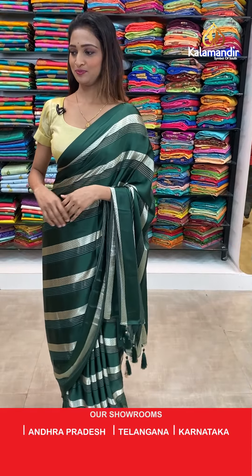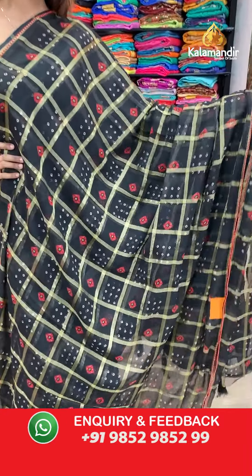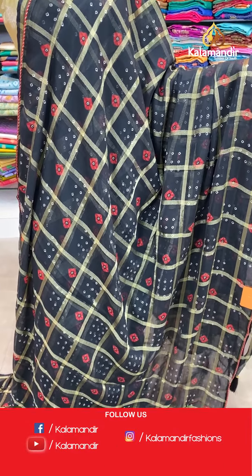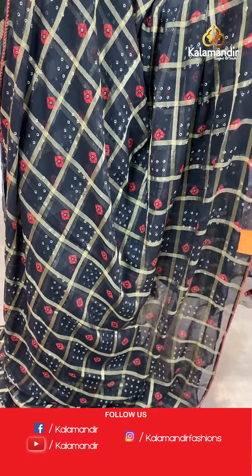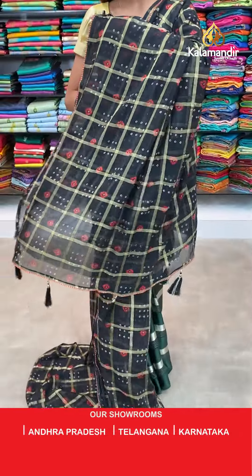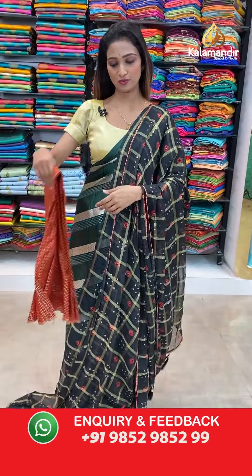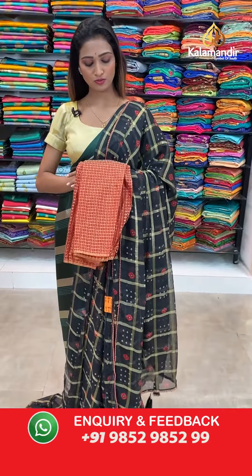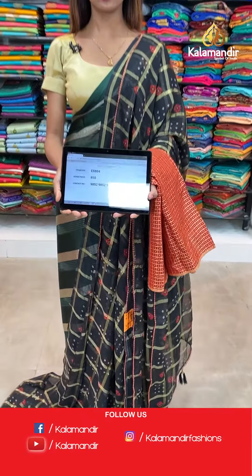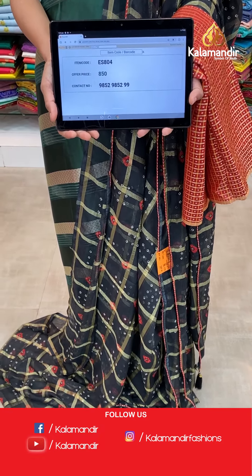Let's see the next saree — beautiful black color saree, same saree which I showed you last. Shibori print all over the body and the lace border here. Pallu same as saree with black color dazzles at the end of the pallu. Beautiful red color blouse piece with checks design and dots. The item code is ES804, the offer price for today is 850 rupees.